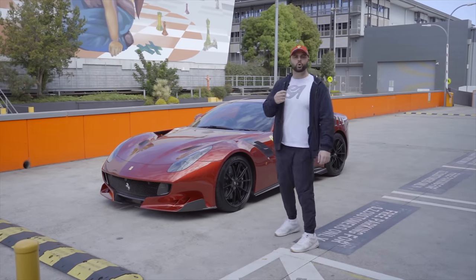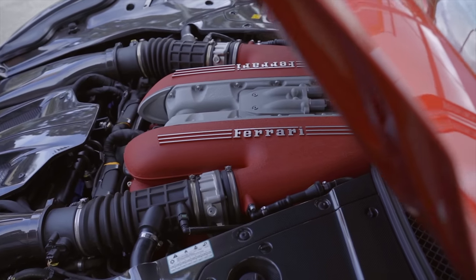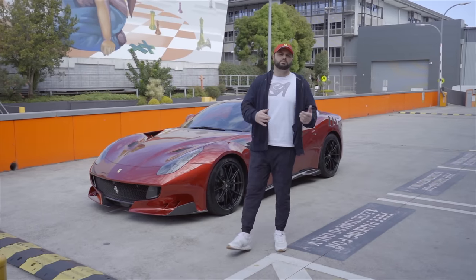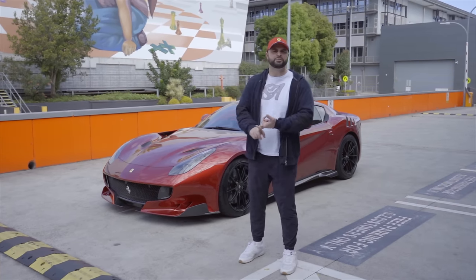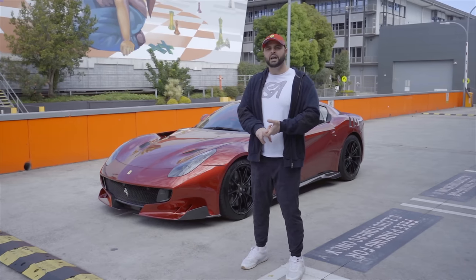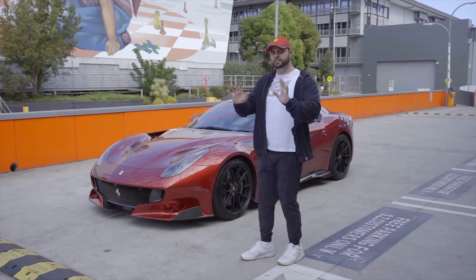It is what a Ferrari should always be — a front-engine V12. It's got design cues from Ferraris of the past: we could say the 250 GTO, 275 GTB4, and a 288 GTO.